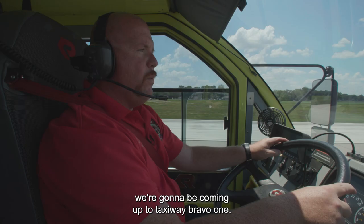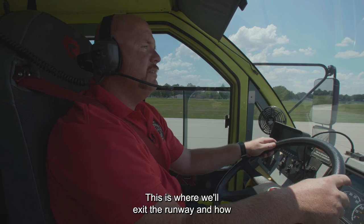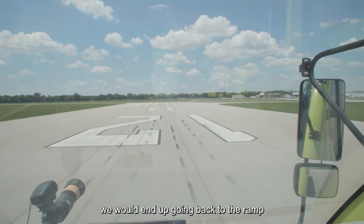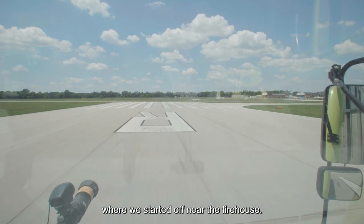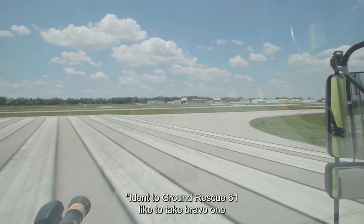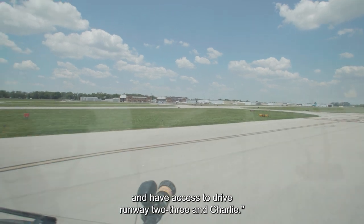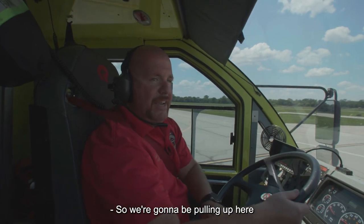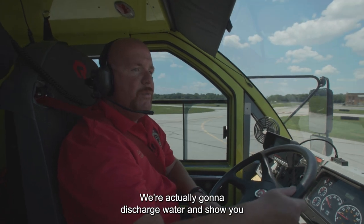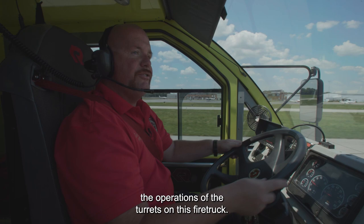As we're coming to the end of the runway, we're going to be coming up to taxiway Bravo 1 — this is where we'll exit the runway and head back to the ramp near the firehouse. Rescue 61 would like to take Bravo 1 and have access to drive runway 23 and Charlie. We're going to be pulling up onto runway 23 and we're actually going to discharge water and show you the operations of the turrets on this fire truck.